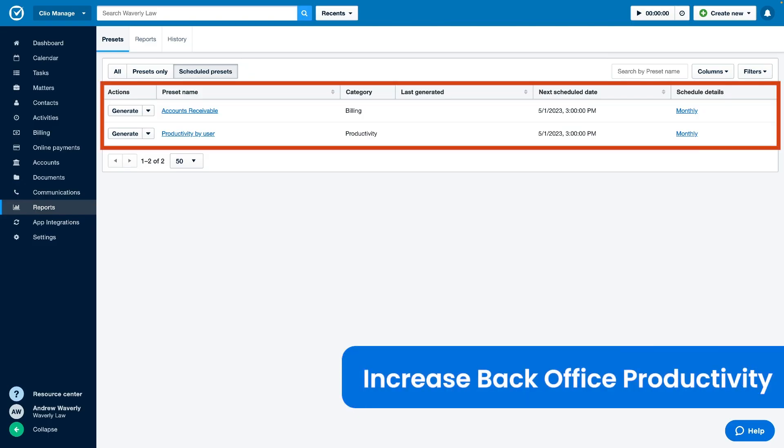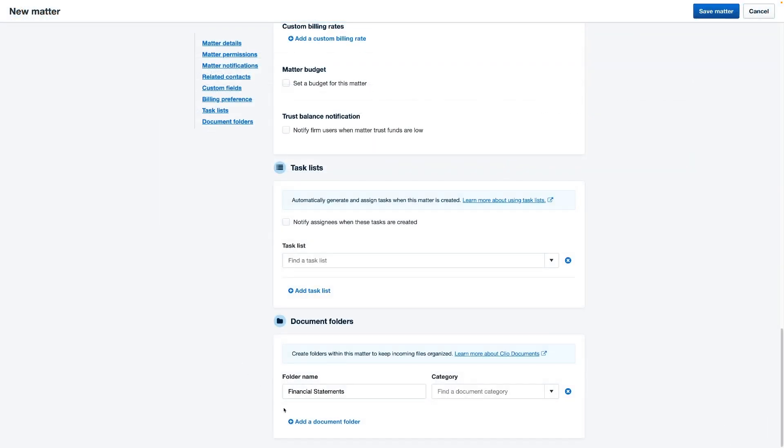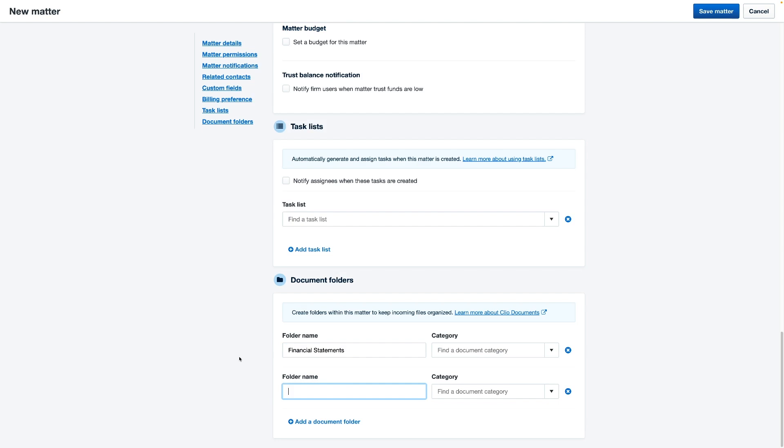Simplify your reporting with scheduled reports and customizable filters. As well, speed up the matter creation process with multiple document folder creation options. The Clio desktop app also launches automatically, saving you time and reducing manual efforts.